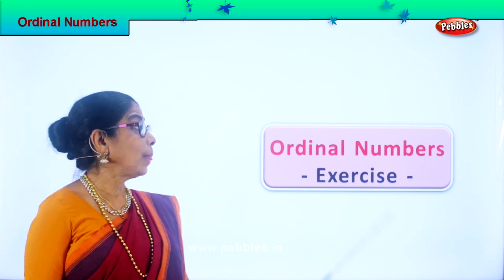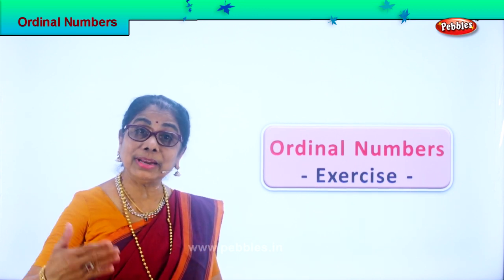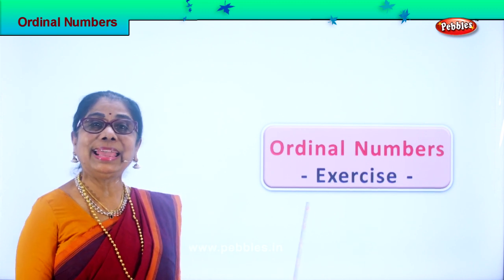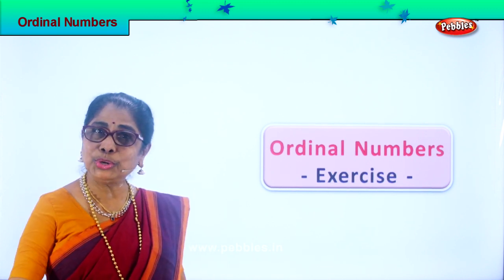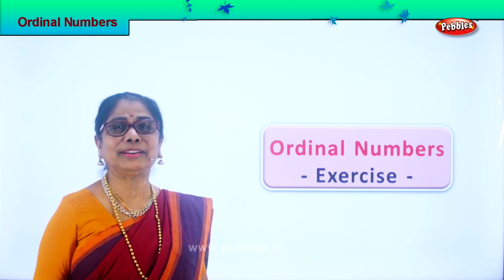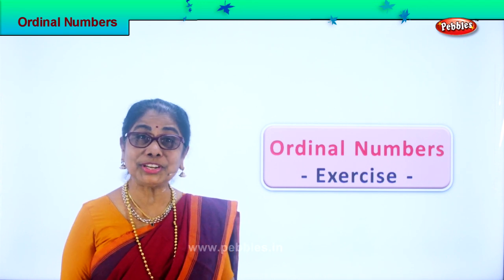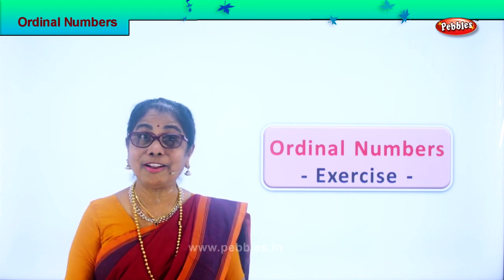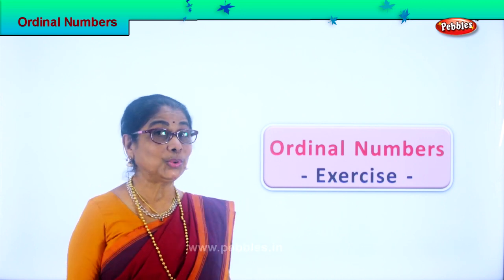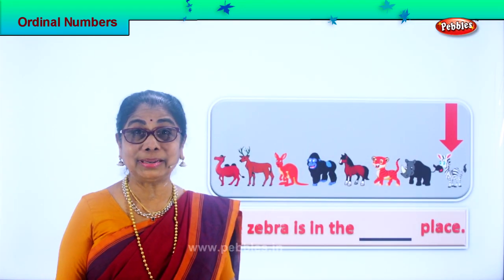Hi children! Ordinal numbers — we have done it but we need to remember by doing exercises. I'm sure you're going to enjoy this, lots of little animals you love. So we're going to look at the numbers, the position of each animal, ordinal number position. Shall we look at it? You're going to enjoy the exercise. Let's look at our first ordinal number exercise.